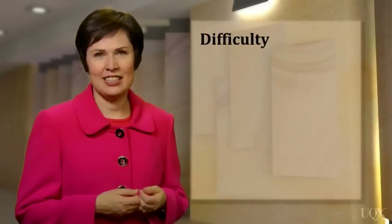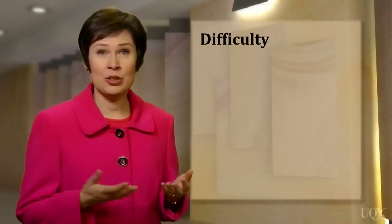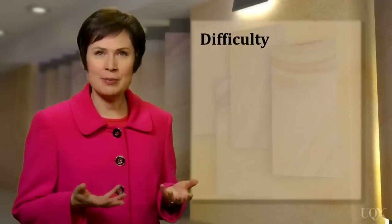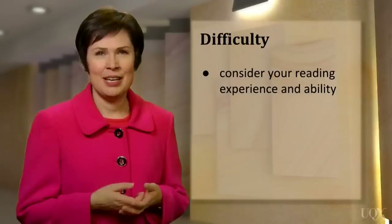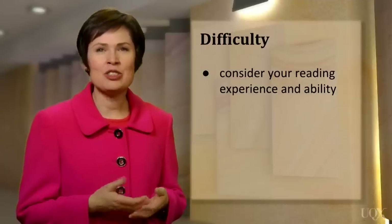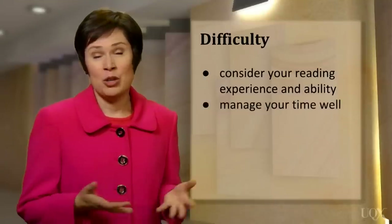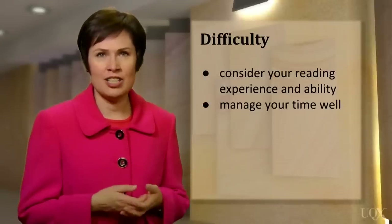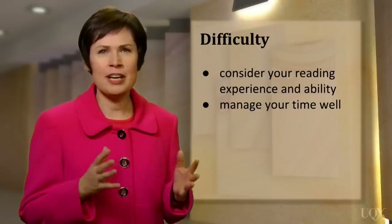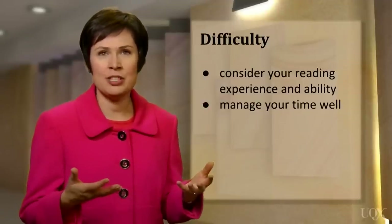As a teacher, I often get asked how difficult the reading test is. That varies from person to person — how easy or difficult you find the test overall really depends on you, your reading experience, and your ability. But one of the most challenging aspects of the reading test is managing your time. You won't be told when to start and finish each section, so you'll need to keep an eye on the time and not spend too long on any one section, because you'll want to allow enough time to attempt all the questions.